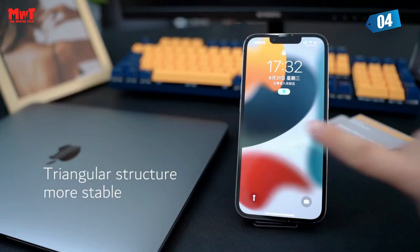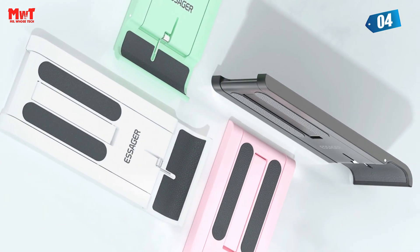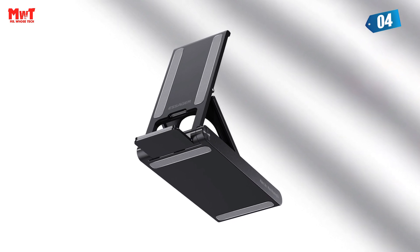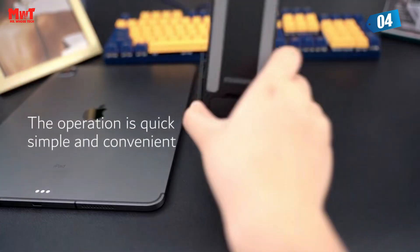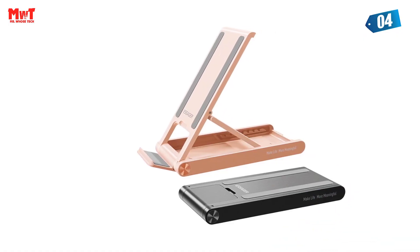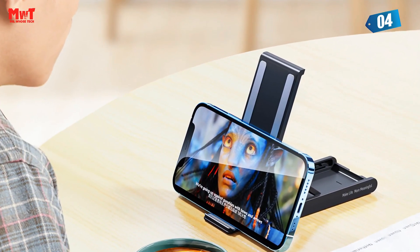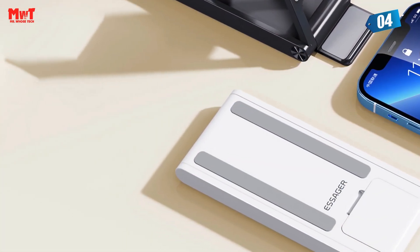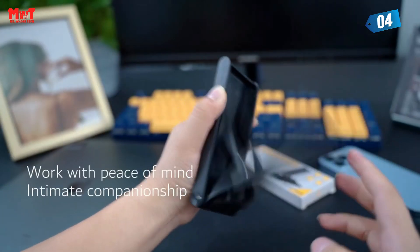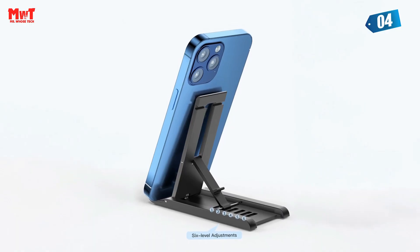Need a perfect viewing angle? No worries! With its 8-level adjustment feature, you can choose and adjust the angle according to your environment and preference. Say goodbye to neck and back fatigue. This stand is suitable for mainstream phone sizes in the market. Both horizontal and vertical screens fit perfectly, giving you a seamless experience. The stand comes with a large silicone pad to keep your phone safe from scratches, keeping your precious device in tip-top condition. The one-piece folding design makes it incredibly easy to carry around — lighter than your mobile phone. Whether you're at home, in the office, or on the go, this stand will be with you all the time.